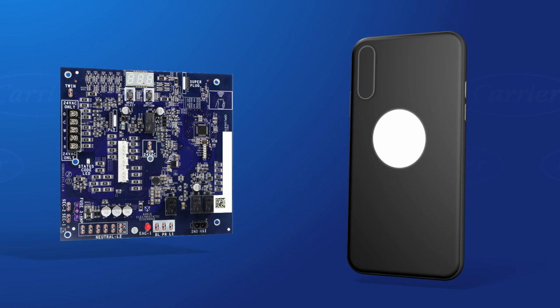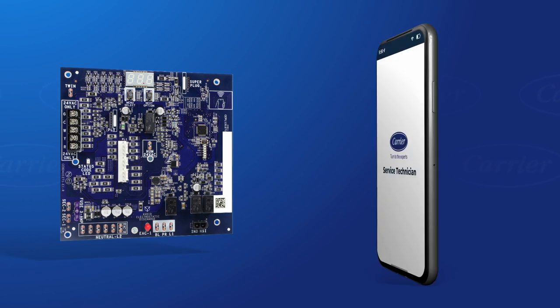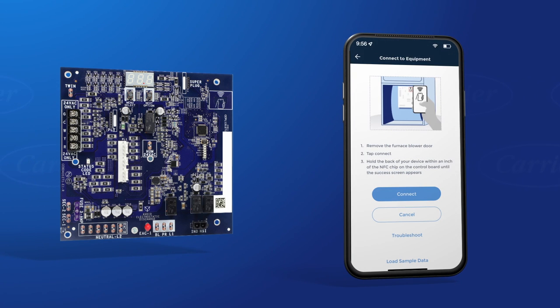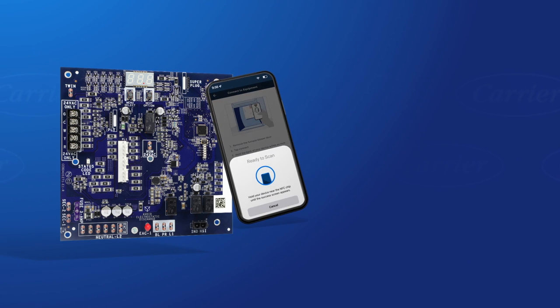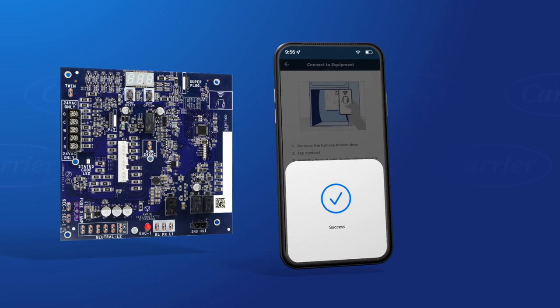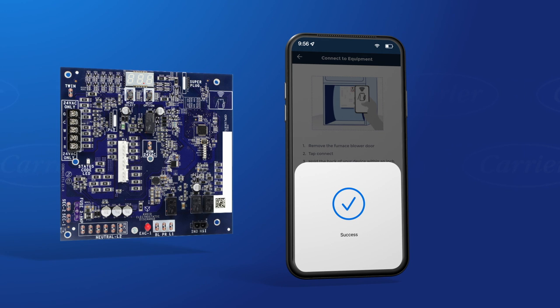Remove your phone case if a connection is not immediately established. The app will prompt you to initiate an NFC connection whenever one is required. Tap your mobile device on the control board NFC logo as shown in the app, and you're connected. It's that quick and easy.